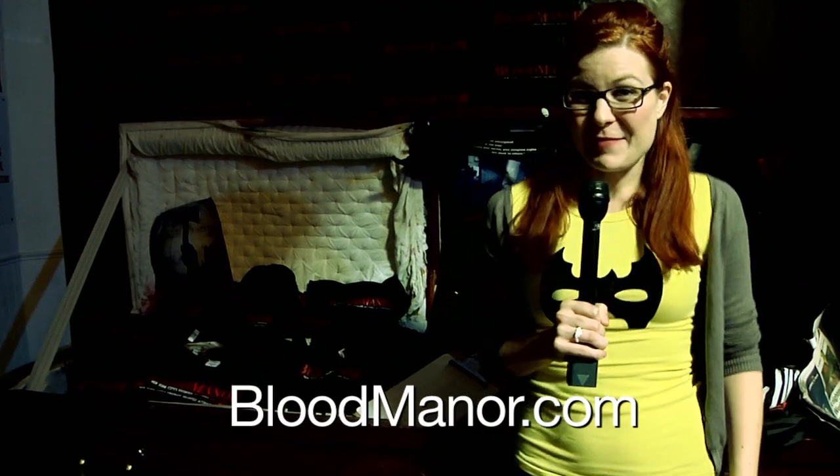Blood Manor runs until November 4th. To find out more, go to bloodmanor.com. I'm Mella Morton and you've been watching Rocketboom NYC.